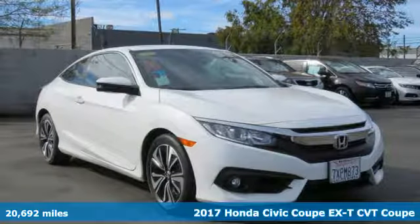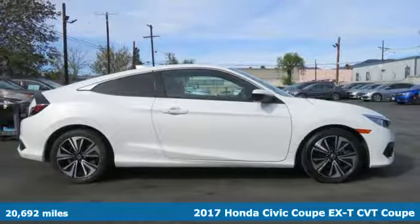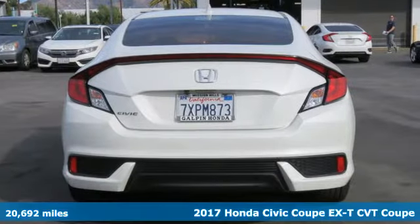It's a certified 2017 Honda Civic Coupe. Get more mileage out of every drive with this Civic. You'll look forward to every drive with features like these.